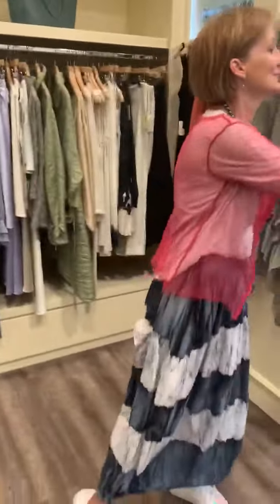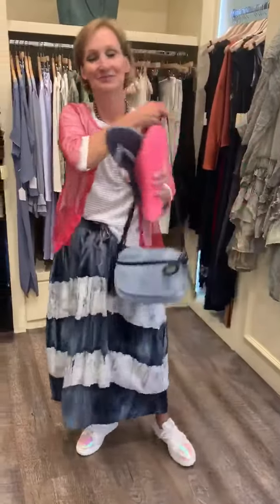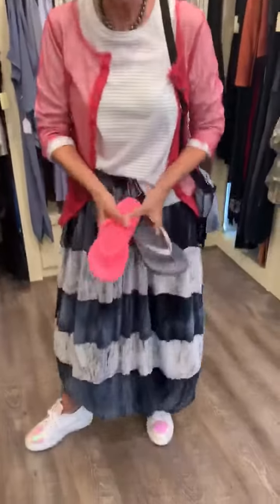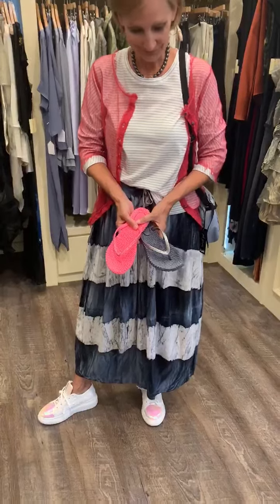Now of course she has to have other shoes. So notice these flip-flops from Ilza Jacobson. She can pick her color, and at the end of the day, or if it's super hot outside, she'll throw these on, and either one would work.